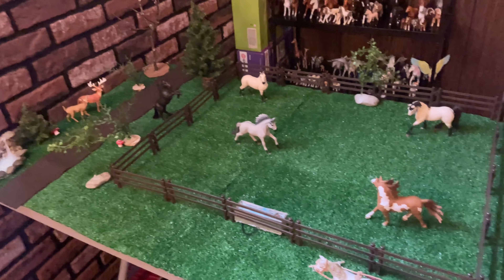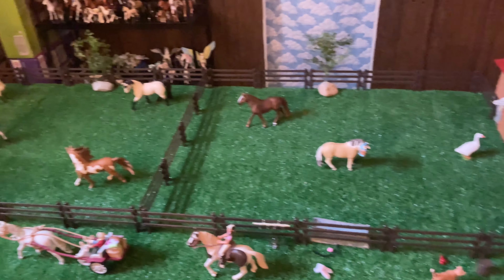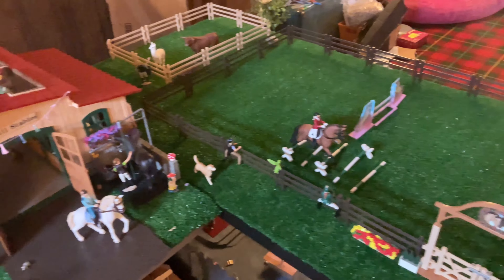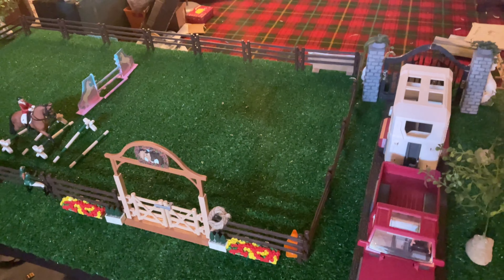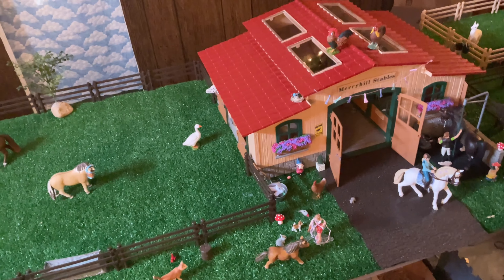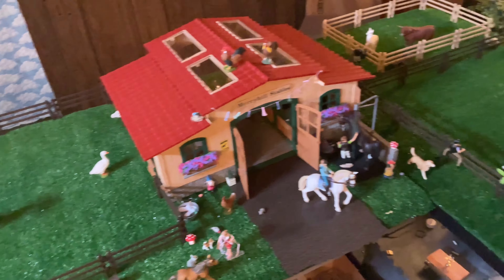Hi everyone, welcome back. It's Hylan Schleich and in today's video I'm going to be doing a spring barn tour for April of 2022. This is probably gonna be my first barn tour on my channel so I hope you guys enjoy, and yeah let's just get started.